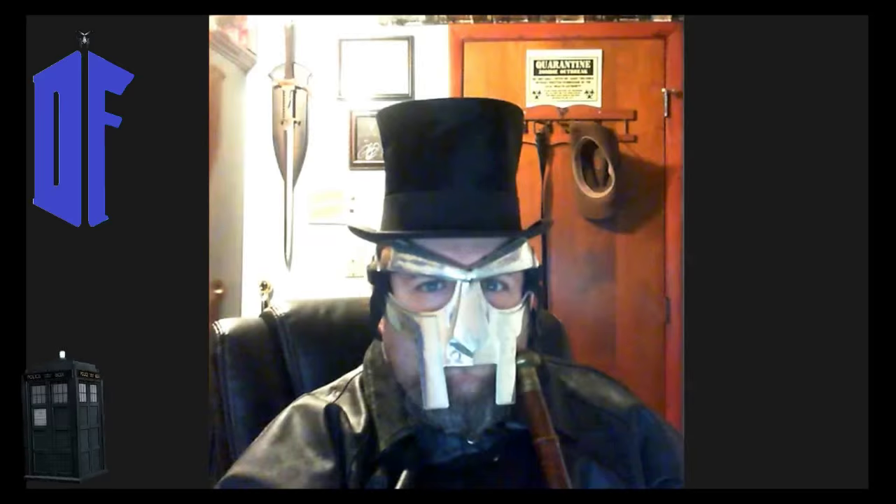Good evening folks, Dr. Freedom here with you. Time for some really big Doctor Who news. A lot of stuff happened today down Hill Street in Cardiff, and a lot of people may remember this location because they were using the area around what was used for the shop where Rose was, all the way back at the beginning of the series.